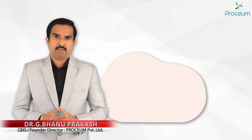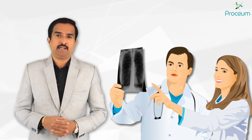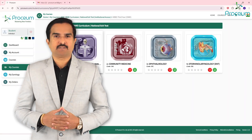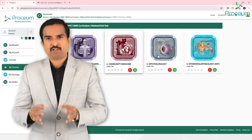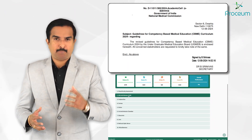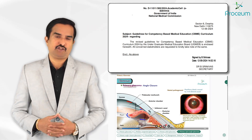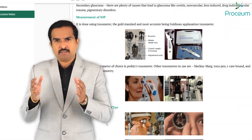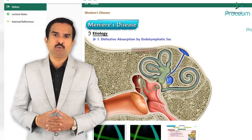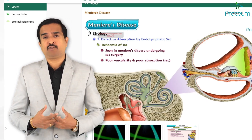The first two years of MBBS are where students learn the basic sciences, and the clinical journey begins at the third year of MBBS. Prosium introduces a revolutionary learning management system tailored to meet the exact requirements of the competency-based medical education curriculum proposed in 2024, which is prescribed by the National Medical Commission. This platform is designed to provide medical students and educators with the most advanced tools and resources, ensuring success in today's competitive and ever-evolving healthcare landscape.